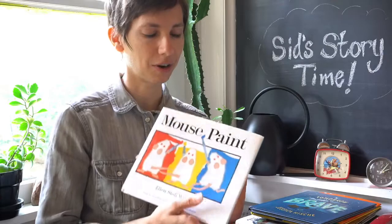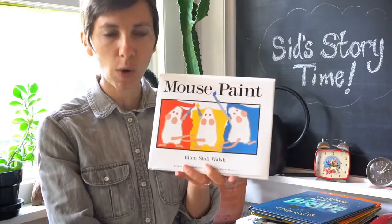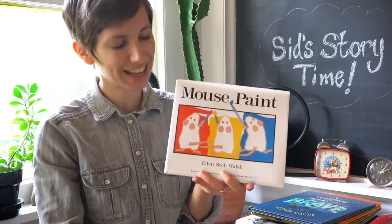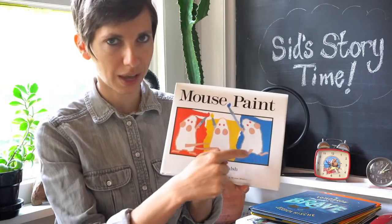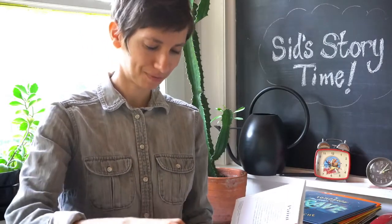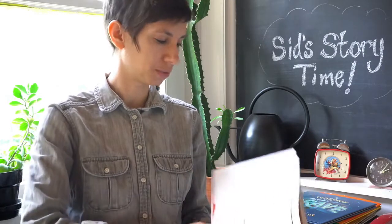On the cover, what do you see? I see one, two, three white mice and they have paint brushes in their hands and they are painting with colors. What colors? Red, yellow, and blue. Let's read, shall we? Mouse Paint by Ellen Stoll Walsh.